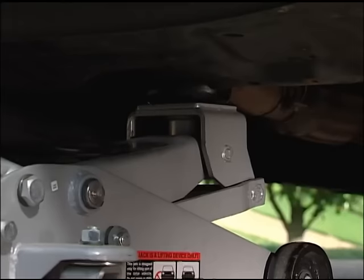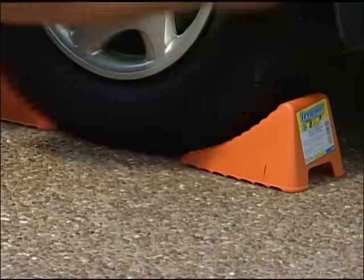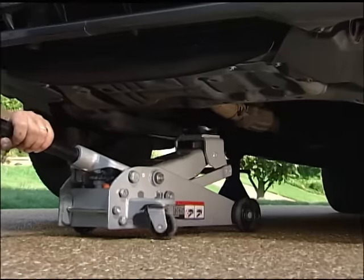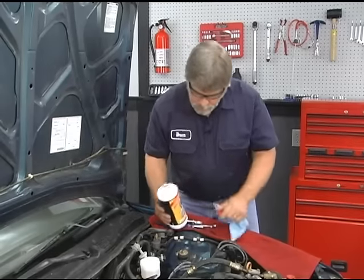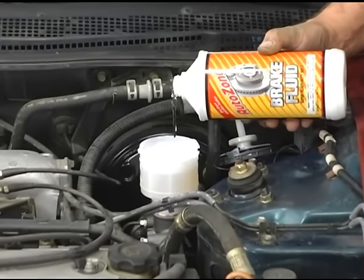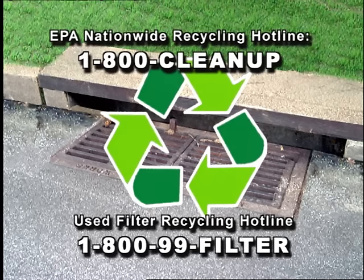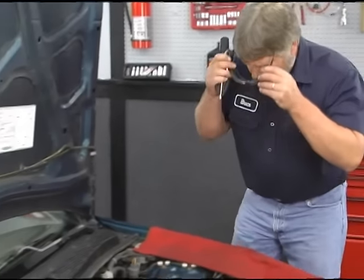When lifting a vehicle, never work under it until it has been secured with wheel blocks and securely positioned on jack stands. A hydraulic jack alone is never enough. Be cautious when working with oils and chemicals — many are damaging to the groundwater environment and toxic to people and animals. Never drain or pour chemicals into the ground or sewer systems. Local municipalities and counties offer resources for proper disposal. And always remember to wear your safety glasses.